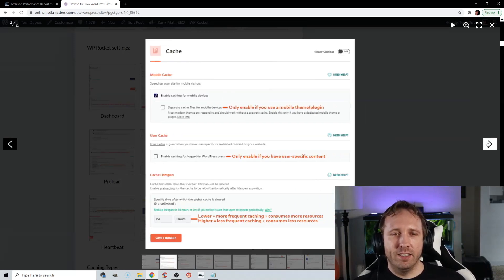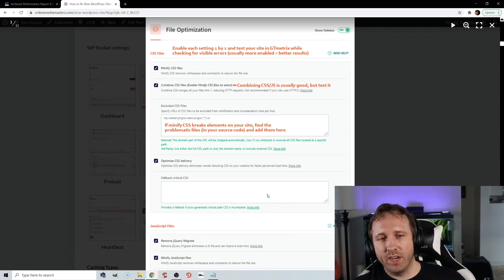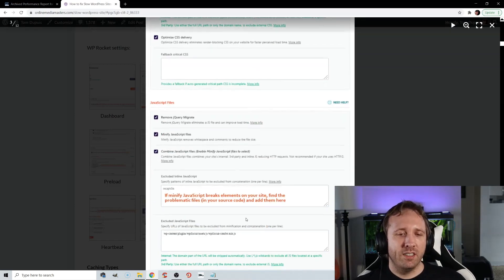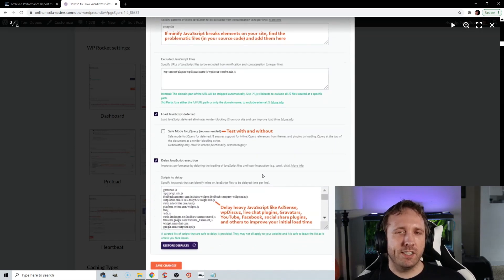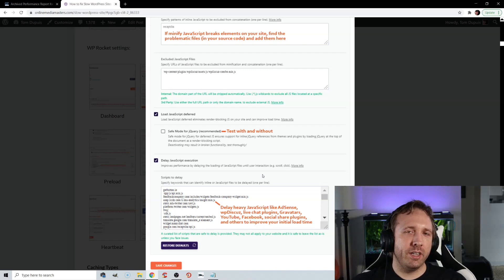In WP Rocket's File Optimization tab, you can minify CSS and JavaScript files and combine them. If minifying breaks your site, view your source code, find those problematic files, and exclude them. One key feature is Delay JavaScript Execution — this lets you delay heavy JavaScript that loads below the fold, like AdSense, Gravatars, WP Disqus, or any heavy JavaScript below the fold. This will save a lot of your initial load time. If you're not using WP Rocket, you can use Flying Scripts to do this. WP Rocket delays upon user interaction, while Flying Scripts sets a timeout period in seconds.